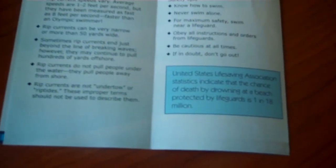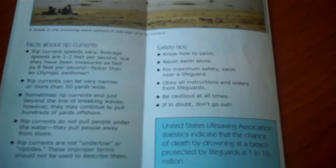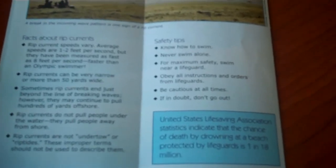Rip currents can move as fast as eight feet per second, which is pretty fast. But that's good because if you float and don't fight it, you'll be out to the end of it fairly quickly. So to remember: rip currents are extremely dangerous, very common up and down the east coast in August and September, and they will kill you from exhaustion. Swim parallel to the current, don't fight the current, try not to swim alone, float if you need to, and get out of it alive.